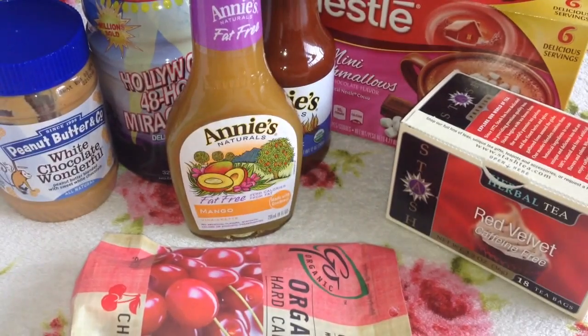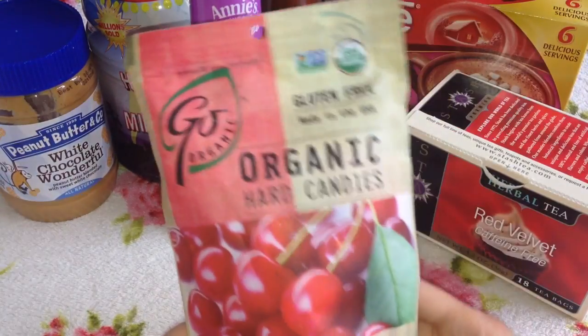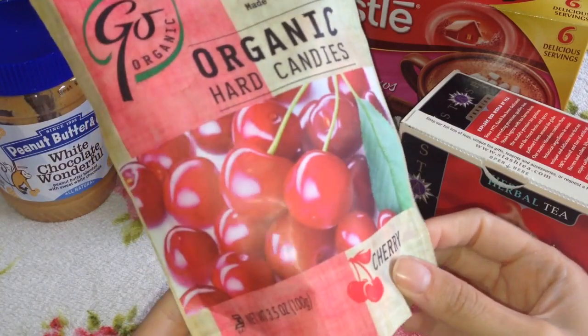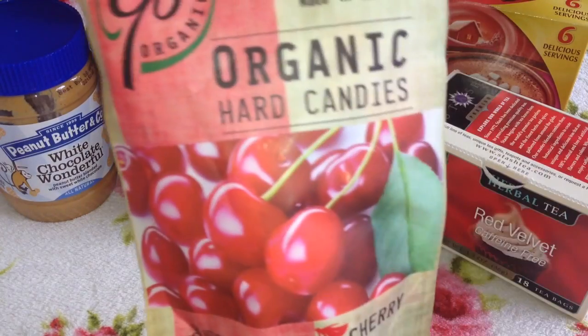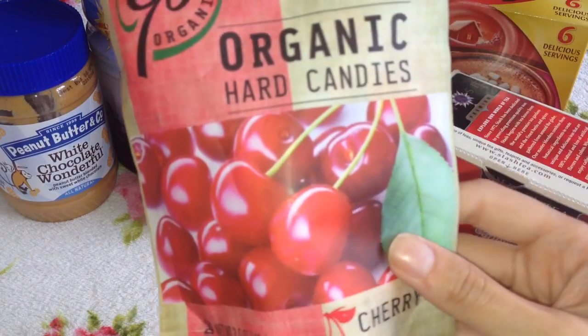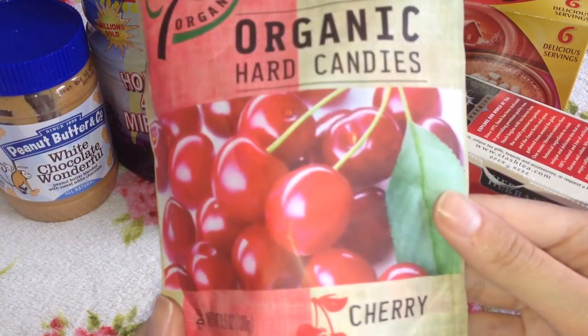We're going to dive straight into all the food items now. First off, this is a packet of organic hard candies in cherry flavour. I always like to have boiled sweets in the house if I fancy something sweet, and these are organic so they are nice and healthy. I love cherry anyway, so I picked those up.